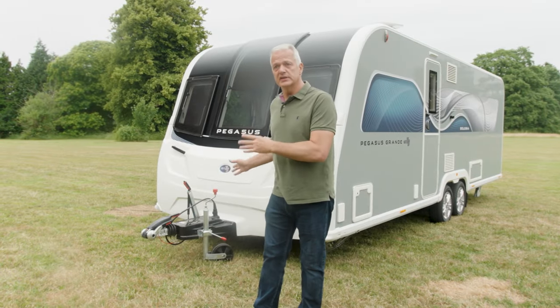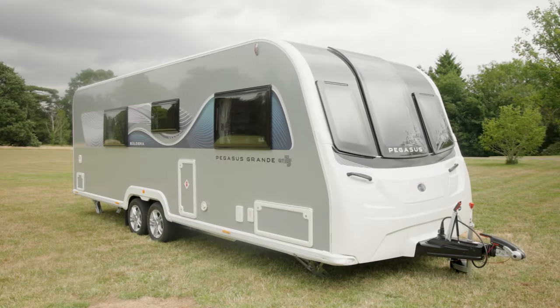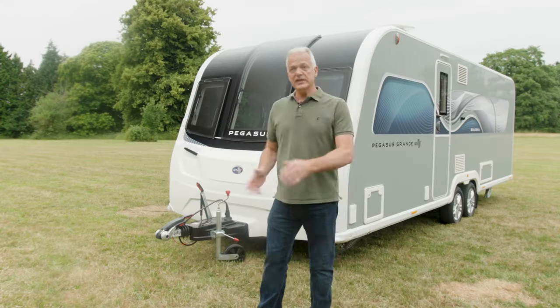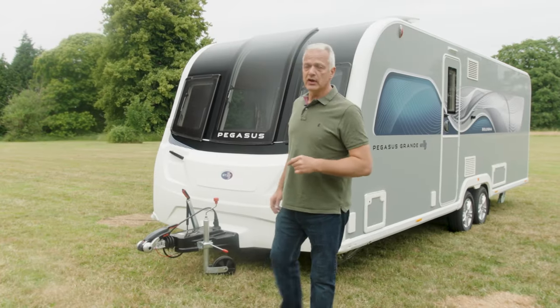The Pegasus Grande GT75 Bologna gives style and space a new meaning. The interior layout is similar to the Brindisi, but this is a twin-axle caravan which gives you even more room inside. It can accommodate up to four people. This is a slightly larger caravan — eight foot wide, with a shipping length of just under eight metres and an MTPLM of just under 1,700 kilos, which means you may need a slightly beefier tow car such as Volvo's XC60. But let's go inside and take a look.